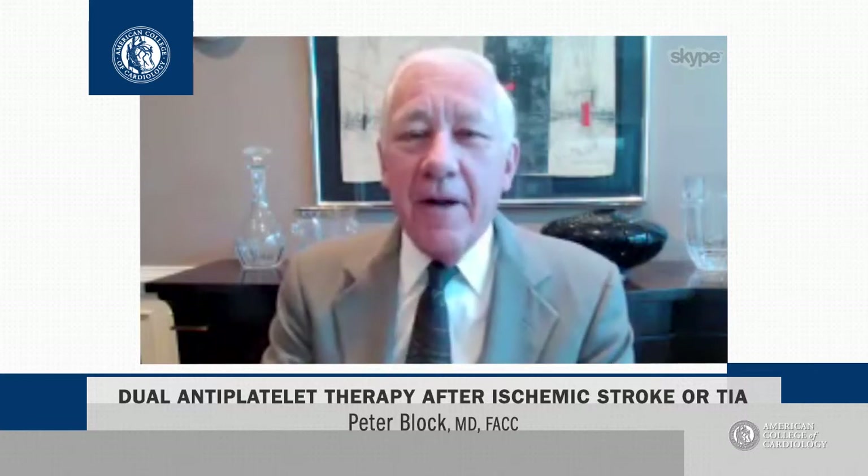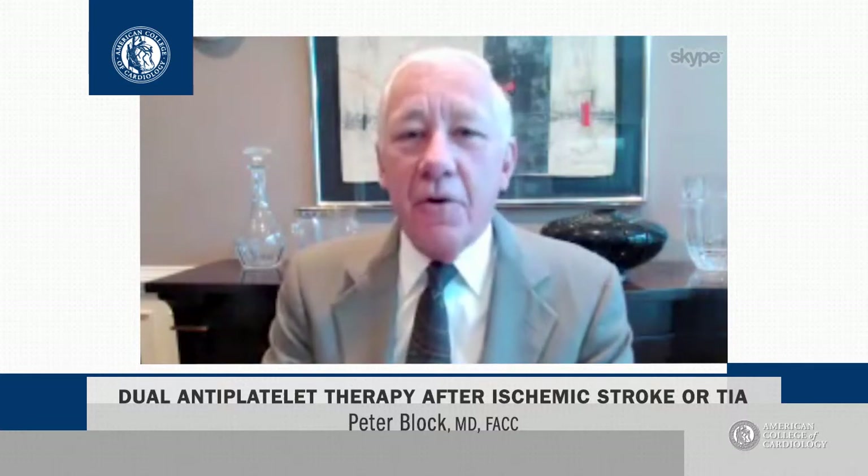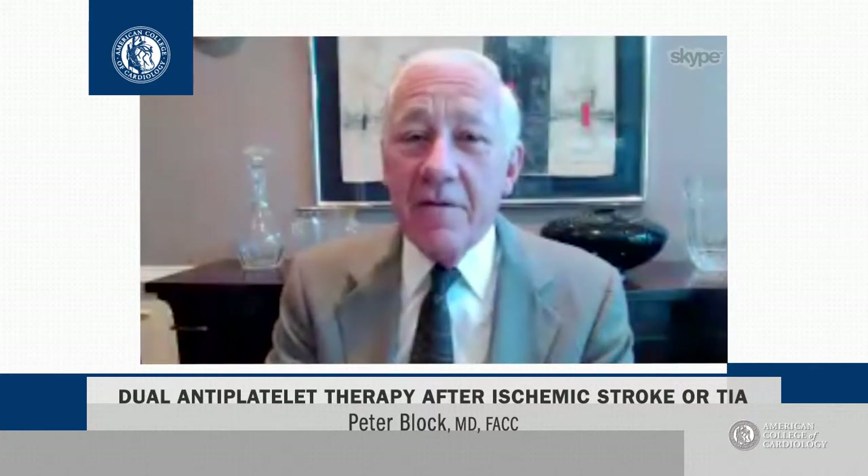Dual antiplatelet therapy beats monotherapy by decreasing recurrence of stroke and decreasing TIA. There's also an added benefit: the combination of dual antiplatelet therapy also decreased recurrent stroke and ACS.